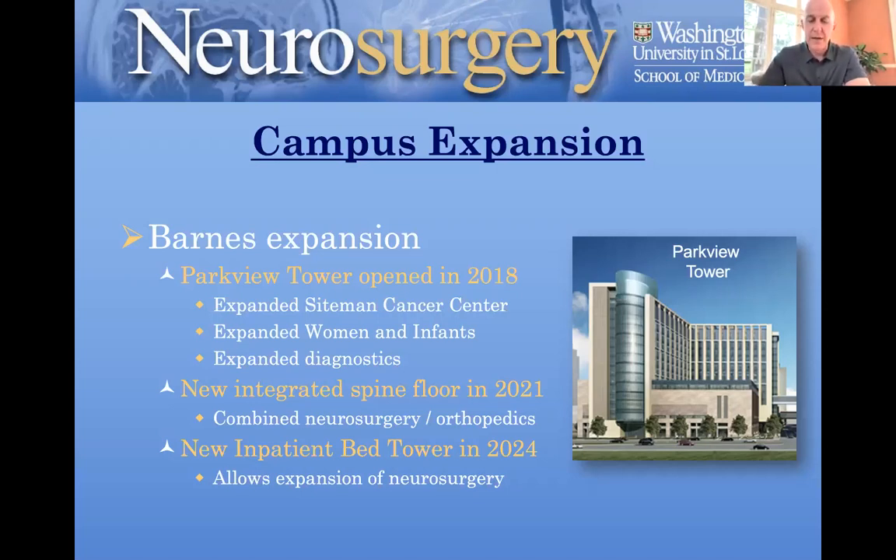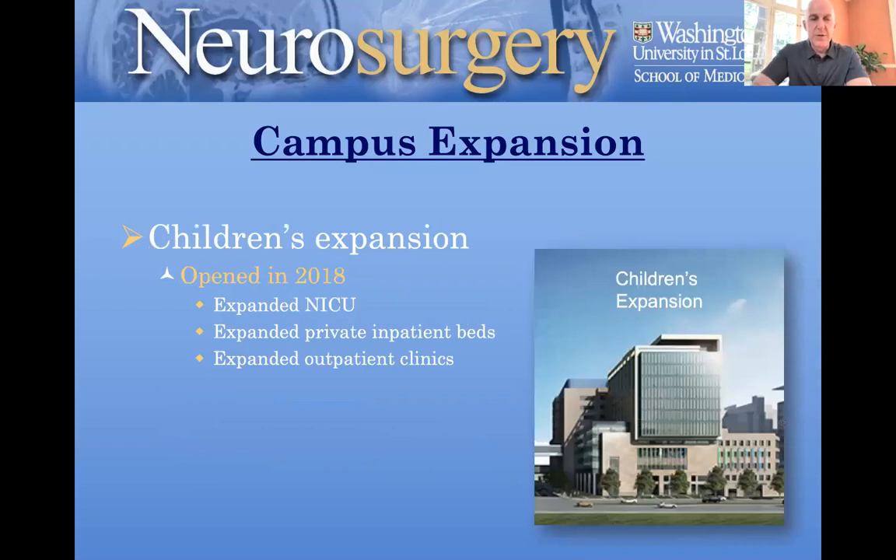Everything's on track despite the pandemic for that new tower to open in 2024, which is very important for our future. Children's Hospital was also expanded in 2018 — it expanded the NICU, the number of private inpatient beds, and outpatient clinics. That has allowed neurosurgery and other services at Children's to continue to expand in recent years.